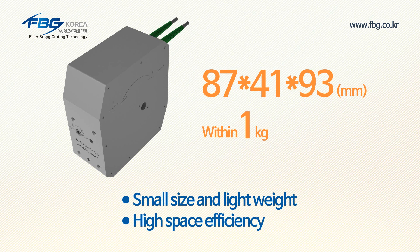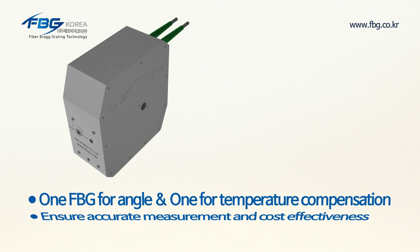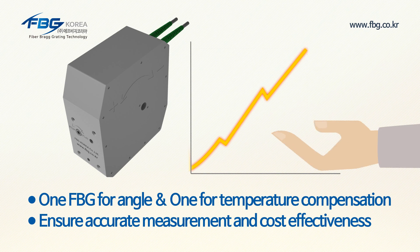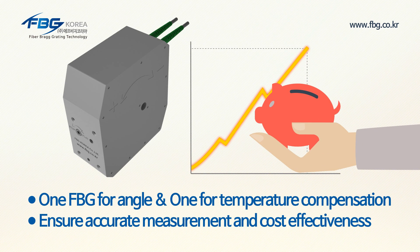Also, space efficiency is excellent thanks to its small size and light weight. Using one FPG for angle and one FPG for temperature compensation, it is very accurate and cost effective.